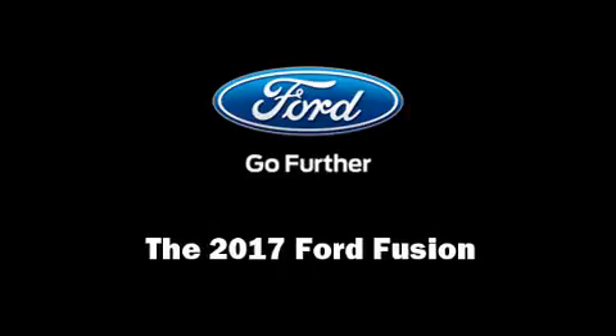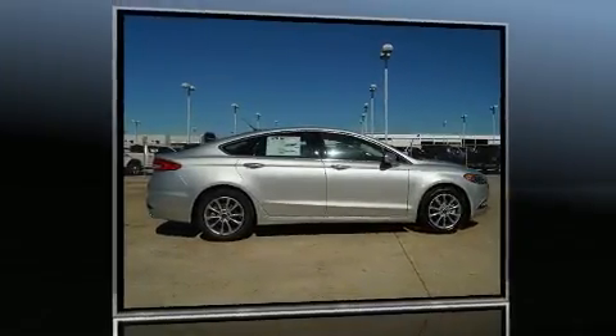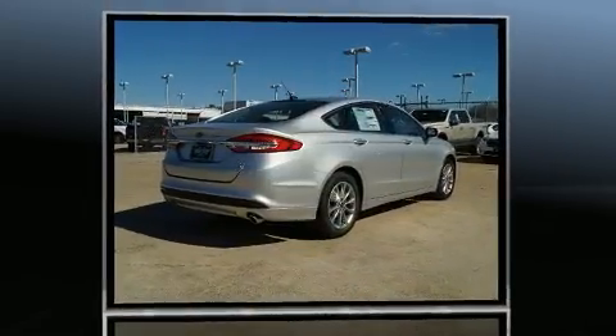Discerning drivers will appreciate the 2017 Ford Fusion. This four-door, five-passenger sedan provides a satisfying ride for all passengers.